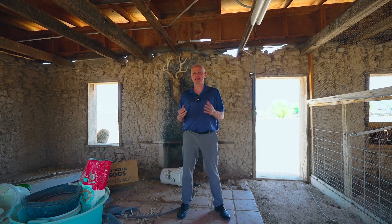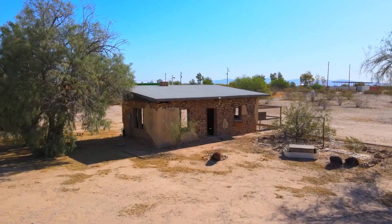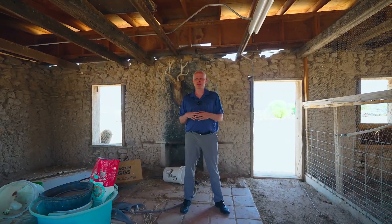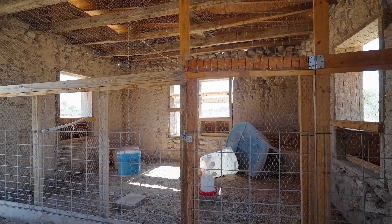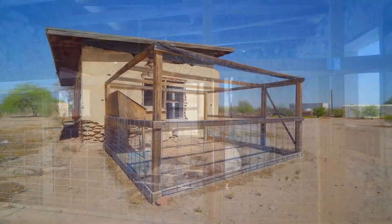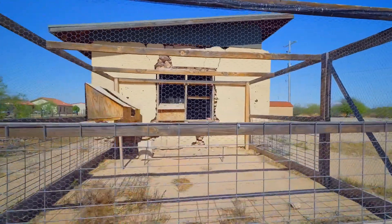For the fifth and final location out here, I wanted to discuss the adobe building in the very back. This is the original structure to the property — some family lived here possibly over 100 years ago. Over the years it's been converted; it's now partially a chicken coop, which goes inside to outside. It would be a really cool project for somebody to redo, and it does have power and water both running to it.